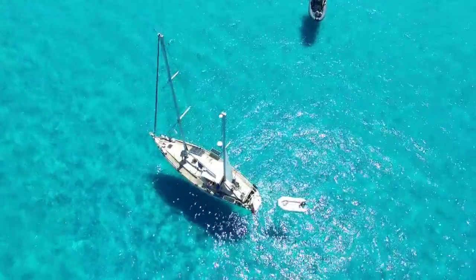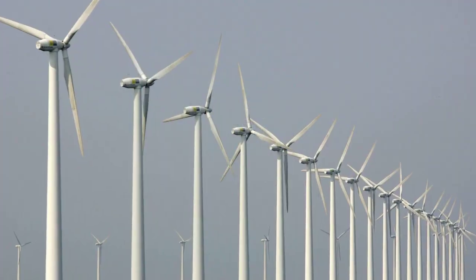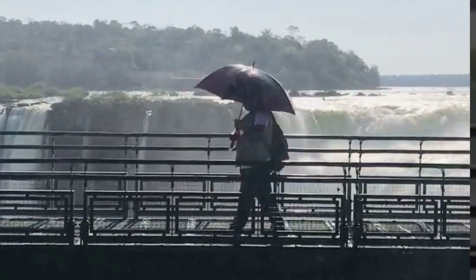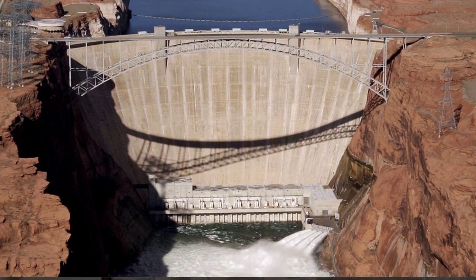If we blocked off the Mediterranean's main water source from the Atlantic Ocean, we'd be essentially creating a new desert that connects Europe with Africa. This new supercontinent would not only make international trade easier, but it could also provide some much-needed renewable energy resources.